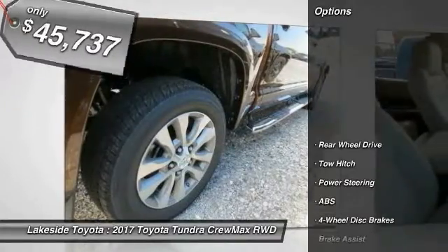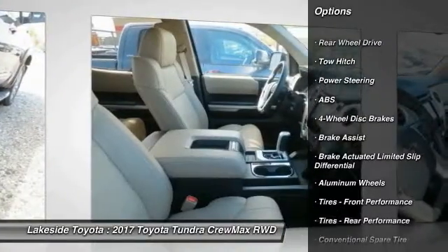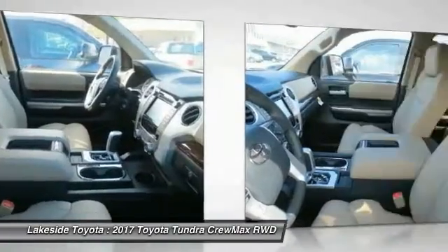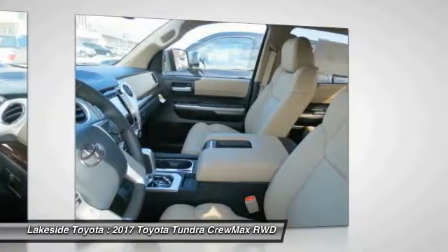Here are some of this vehicle's great options: stability control, traction control, backup camera, anti-lock braking system, keyless entry, navigation system, tow hitch, steering wheel audio controls, power passenger seat, and leather-wrapped steering wheel.